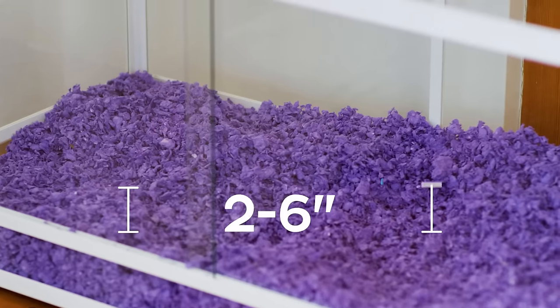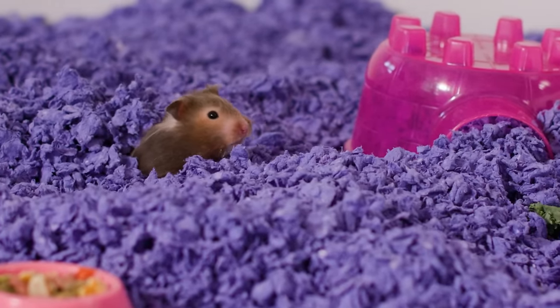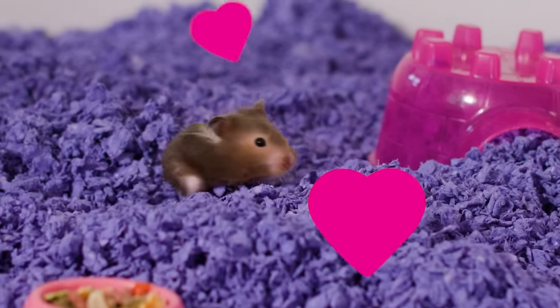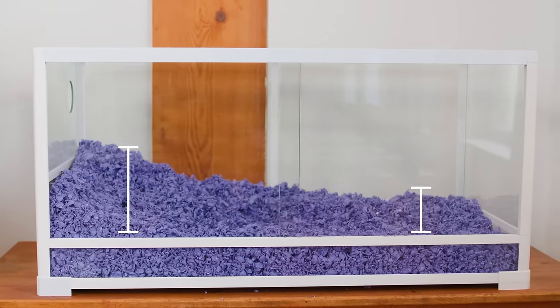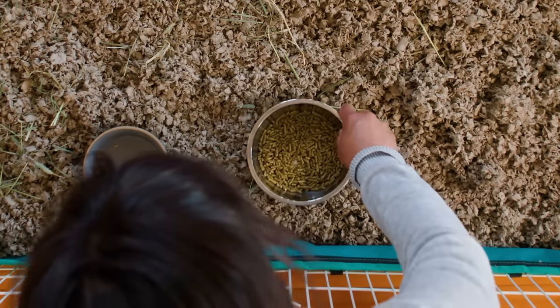Fill the habitat with two to six inches of bedding — the more the better. This will give your critter plenty of material to burrow or build a nest. Hamsters and gerbils love this! Build up one side a little higher for a more engaging environment, then secure the water bottle to the side, or place the dishes so they don't tip over.